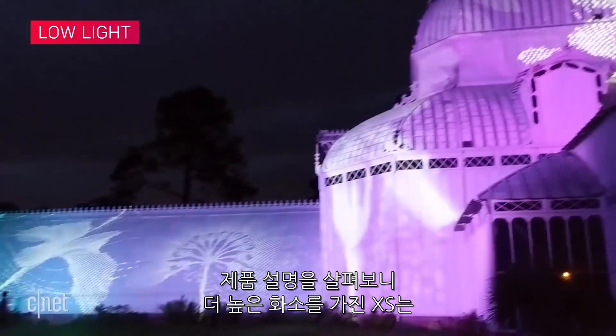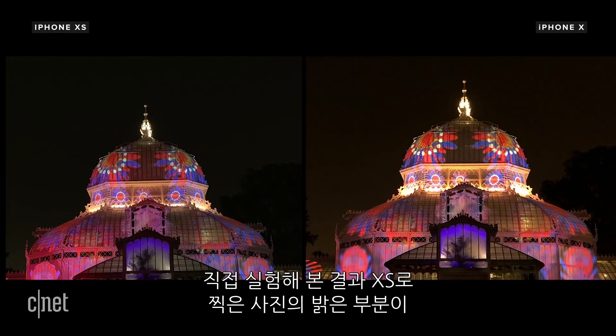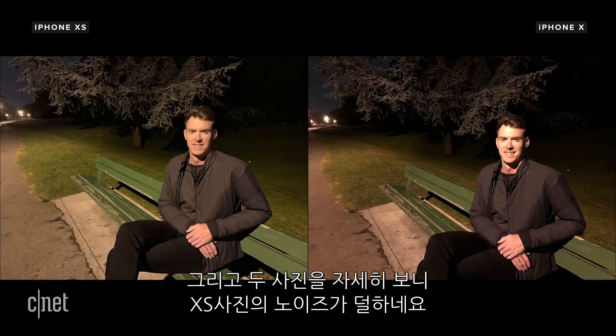The larger pixel size on the iPhone XS means it also has an advantage in low light, at least on paper. In real-world situations, the XS does produce more even shots with less blown-out highlights, but you might prefer the more contrasty, saturated look from the iPhone X. Overall, there's slightly less noise on images from the XS.